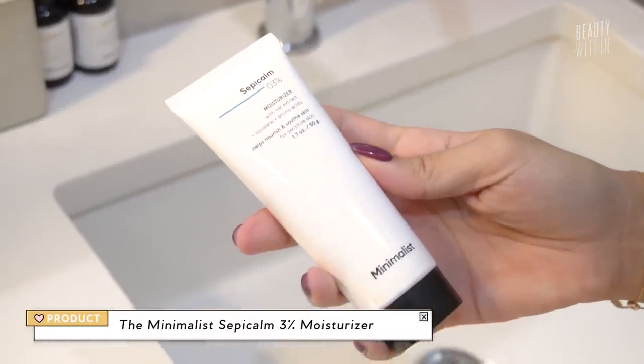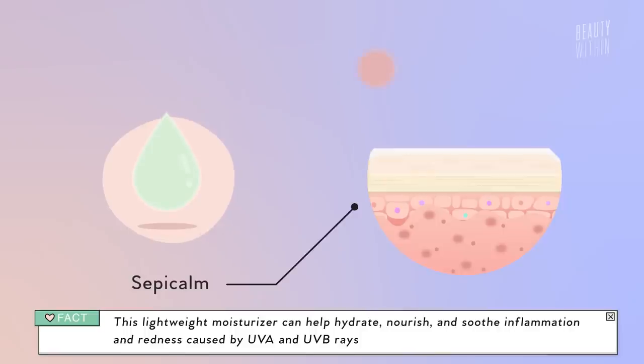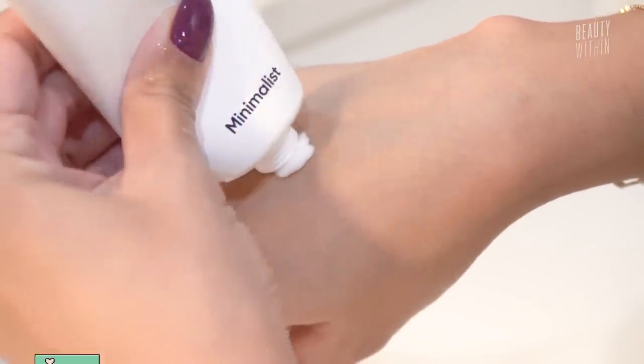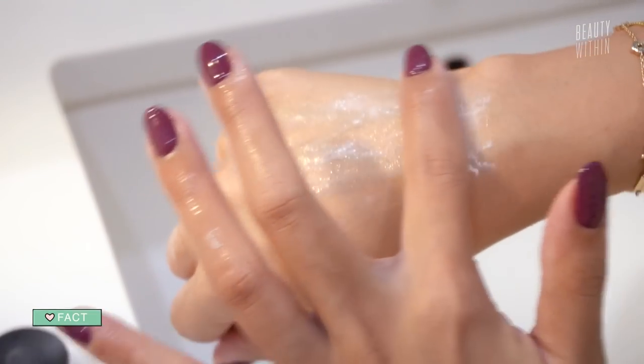The last standout moisturizer is the Sepi Calm 3% moisturizer with oat extract, squalane, and amino acids. Sepi Calm is actually a combination of amino acids, and what it does is protect your skin from UVA and UVB rays. You might not think a moisturizer is doing the job of a sunscreen, but it helps with the inflammation and irritation that comes with sun damage. Think of it as aloe, but on steroids. It has a slightly whipped consistency — manageable — and is very easily spreadable, so you won't have that thick shea butter feeling. It's very good if you're into lightweight moisturizers.